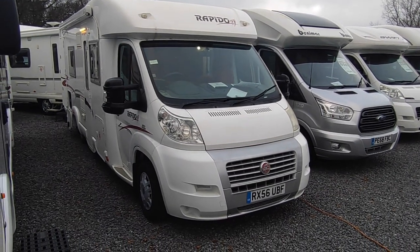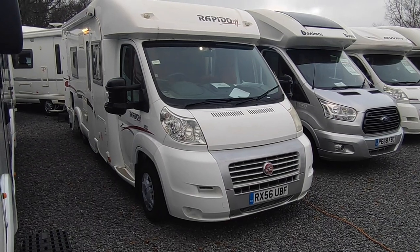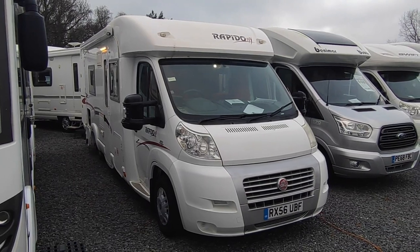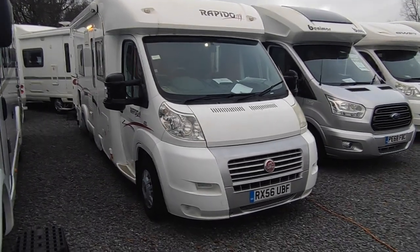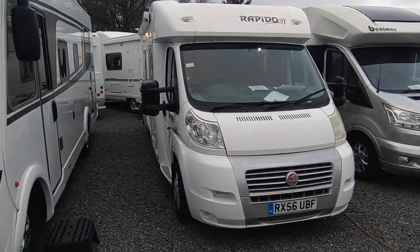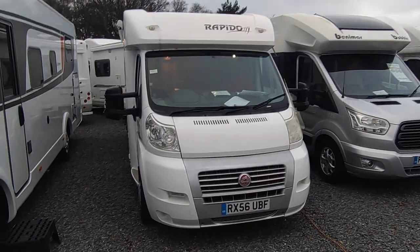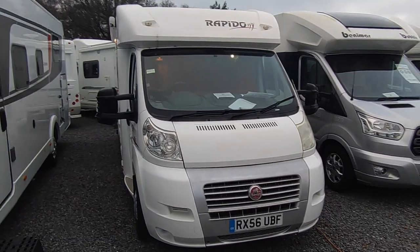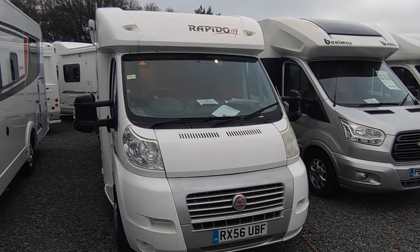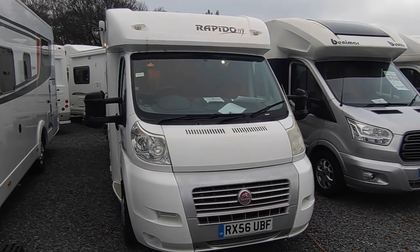Hi, this is Highbridge Caravans Devon Branch, and on this very late December day we're doing a quick walk-around video on this very nice Rapido 7099F. This is the very last video we're doing for 2021 — it's been a record-breaking and chaotic year in the motor caravan industry. During this year we've been lucky enough to buy this Rapido; it's a van which came down to me at Highbridge Devon from the Somerset branch. It's got loads of kit left with it, which is great for the next owner, so if you're a first-time buyer you'll find most of the bits and bobs you need already with it.